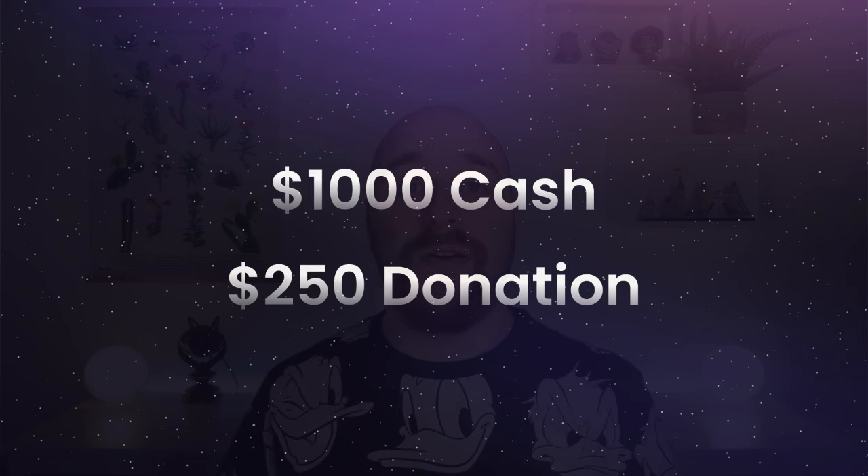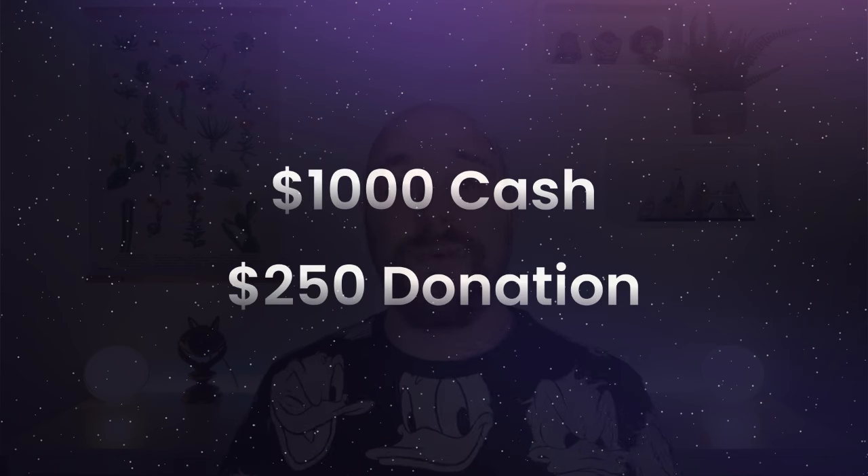And in both cases, like before, there is a prize of a thousand US dollars and a charity donation of $250 to one of our chosen charities.